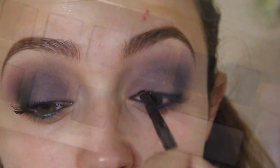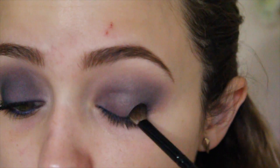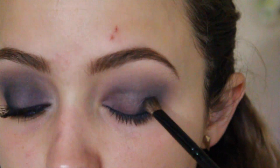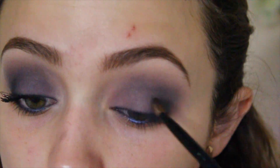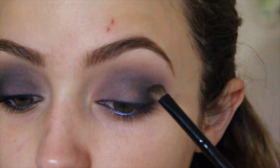Since I'm not going to be using liquid liner, I'm going to take the black in this palette and pack it on the outer V of my eye, really focusing on that outer V just to deepen it up and make it more smoky. Then I'll start dragging it towards the center of my eye to blend out any harsh lines.